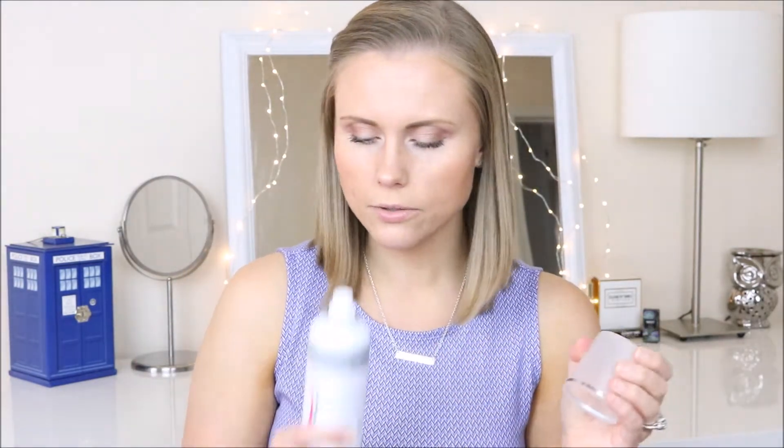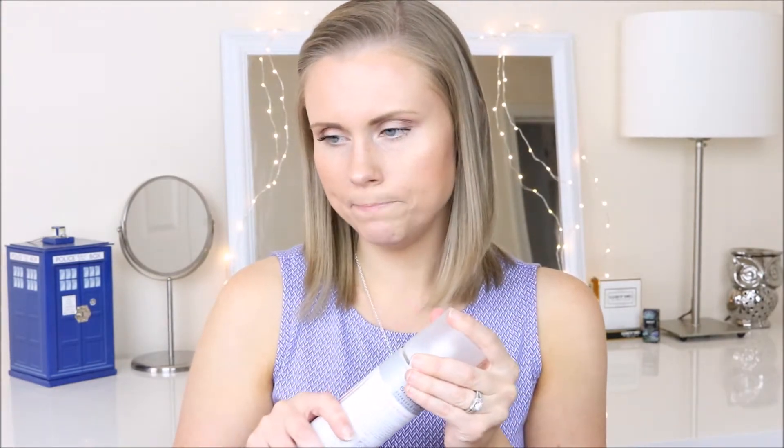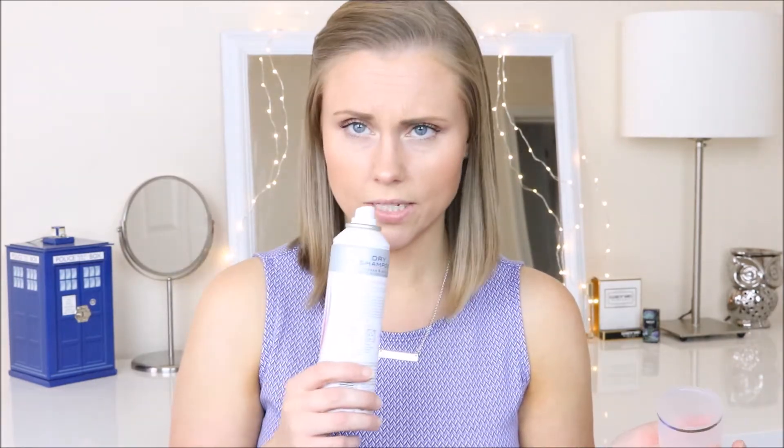I didn't realize how much I didn't like it until I was using it. The other dry shampoo I have is the Dove Hair Therapy Refresh and Care Volume Dry Shampoo. This is a really good one — if I can't get to Ulta and get Batiste, then Dove is a good one to pick up and try out. I don't mind this scent. It kind of reminds me of what some people's clean laundry smells like, so it's not a bad scent.